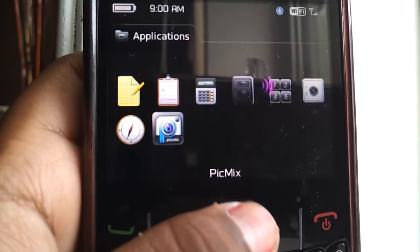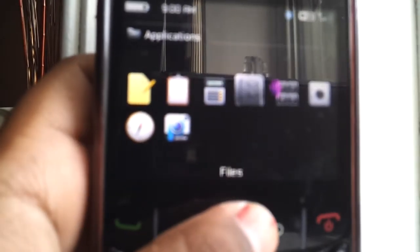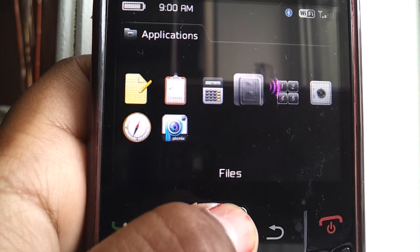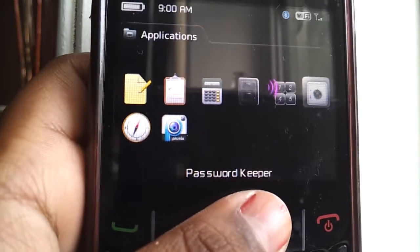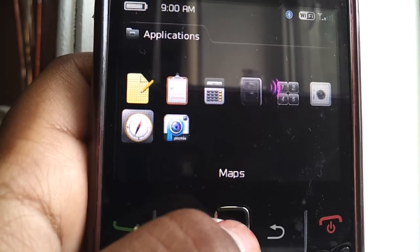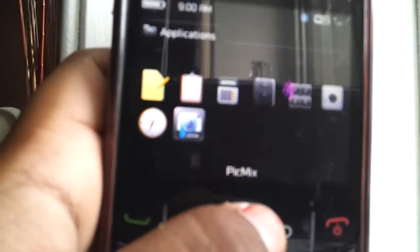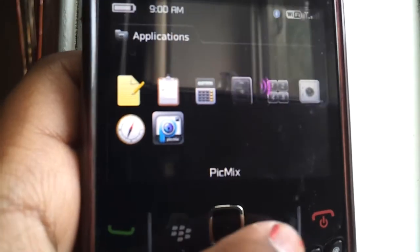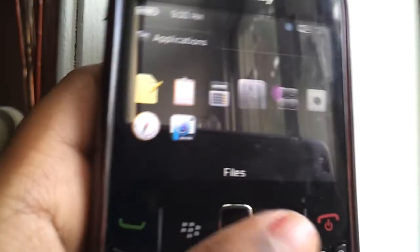Then I have applications, and in applications I just have memo pad, tasks, calculator, files, voice dialing, password keeper, and maps. And what is this? Oh yeah, PicMix. PicMix is like an Instagram, sort of, but for any kind of phone — or I think it's only for BlackBerrys, but I don't know exactly.